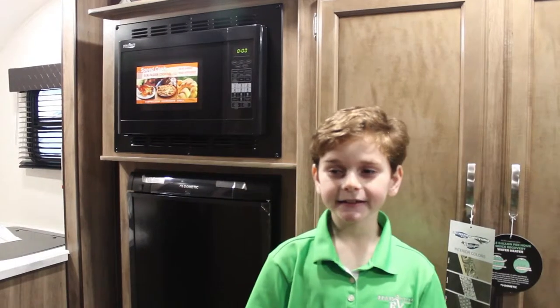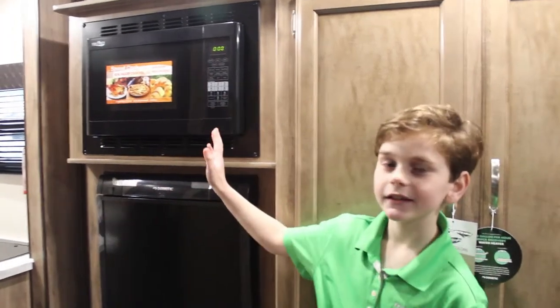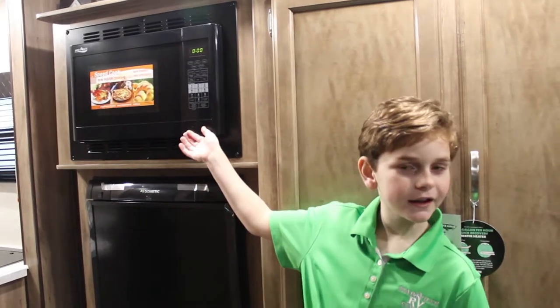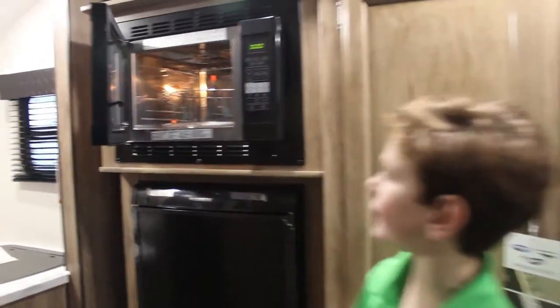This nifty appliance is a microwave, a convection oven, and even a grill.